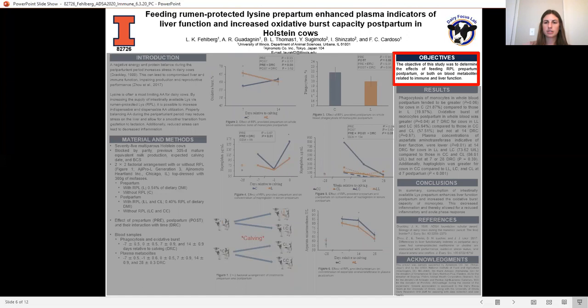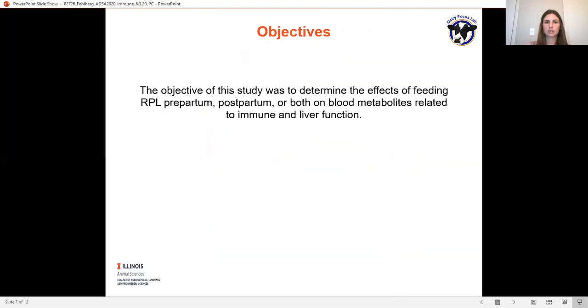The objective of this study was to determine the effects of feeding rumen-protected lysine prepartum, postpartum, or both on blood metabolites related to immune and liver function.